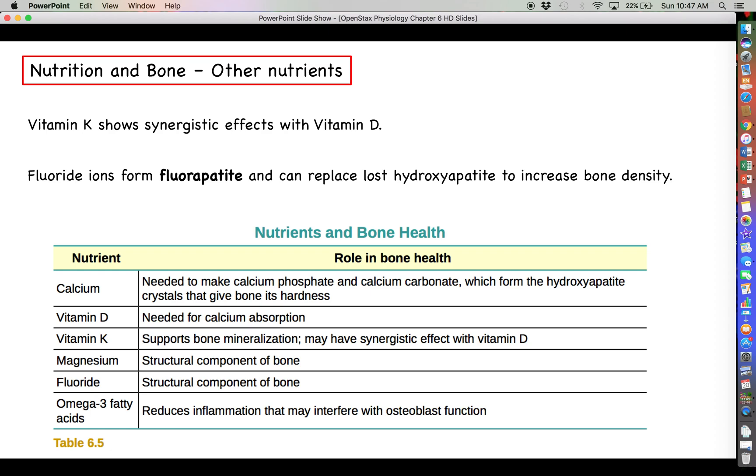Fluoride ions can actually replace calcium within ossified matrix, forming what's called fluorapatite instead of hydroxyapatite. So fluoride in the diet can actually help to replace any calcium that has been lost because of a loss of bone density. This is most apparent in the bone of your teeth — the reason why you brush your teeth with fluoride toothpaste is because when the bone in your teeth decays over time and loses calcium, brushing replaces the lost calcium with fluoride ions.